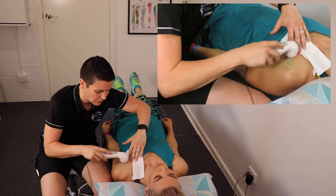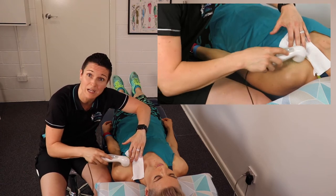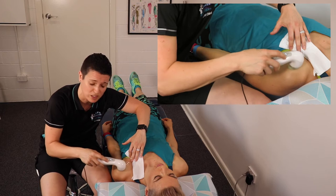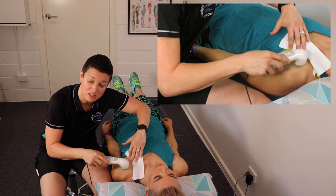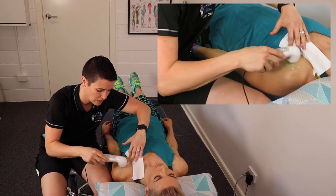Ultrasound can help you speed up recovery from many types of injuries, like strains and sprains, as well as bursitis and other inflammatory conditions like this one.